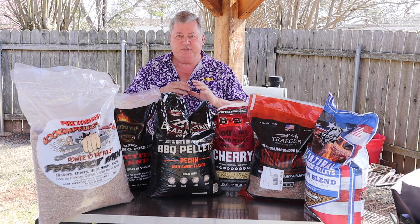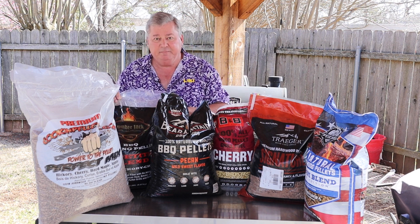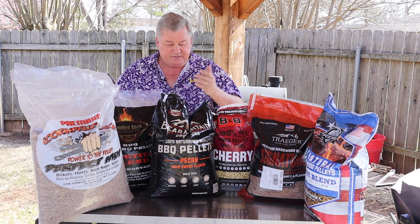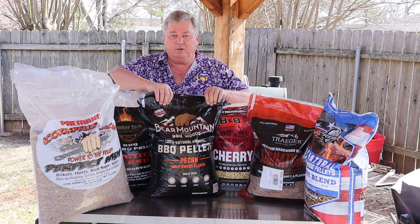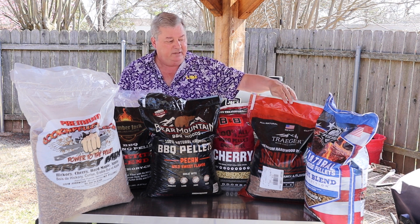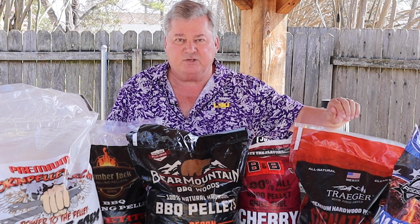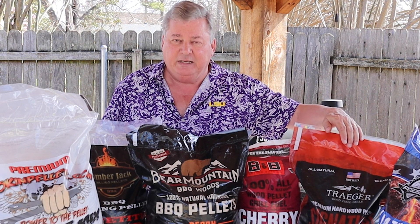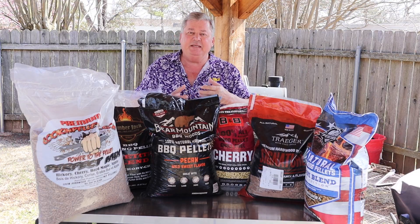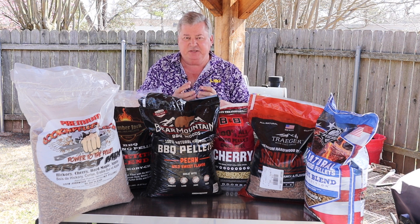In my use of all these, my favorite is of course the Lumberjack — it produces really really good quality. My second choice is Bear Mountain, which is overall a really good one. My least favorite is the Pit Boss and the Traeger. The Pit Boss produces a lot of ash, as does the Traeger. The ash means when it burns there are a lot of particles, and even before I smoke with it, when I run it through my sifter I see a lot of ash in there.